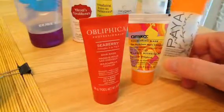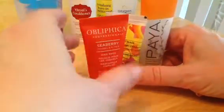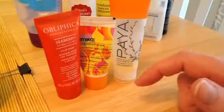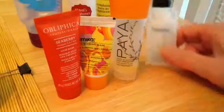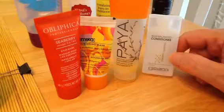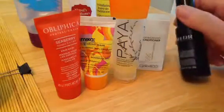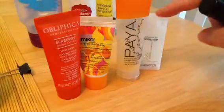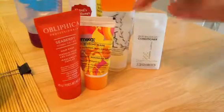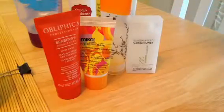Then we have a Paya Conditioner. This I got free from a hotel. These other two came in one of my subscription boxes — you can find the various series that these might have shown up in in my playlist. And then we have a Giovanni 50-50 Balance Conditioner, which was also a hotel freebie. It was a little thin for me. I prefer a thicker conditioner like the Papaya one. This one also smelled really good — a citrusy smell — but I just like it a little thicker.